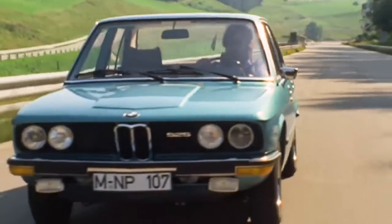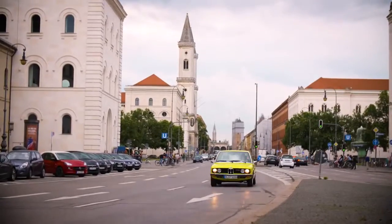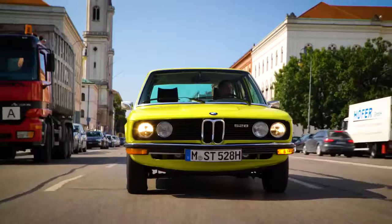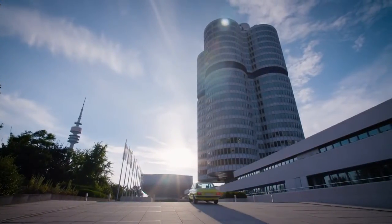Today, the first generation of the BMW 5 Series is considered a classic. It lays the foundation for one of the most successful BMW model series. Between 1972 and 1981, the 5 Series was sold almost 700,000 times.